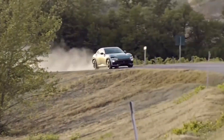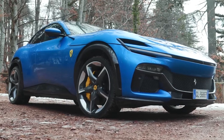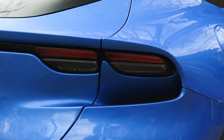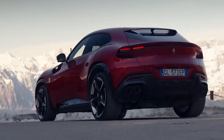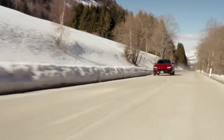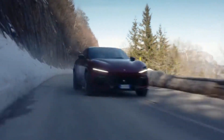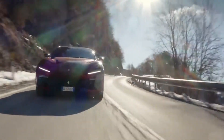The new Ferrari SUV will enter a highly competitive luxury SUV segment, currently dominated by brands like Lamborghini, Bentley, and Rolls Royce. However, with its powerful V12 engine, advanced technology and safety features, and dynamic driving characteristics, the Ferrari SUV is expected to make a strong impact. The car is likely to be positioned as a high-performance luxury SUV with a premium price tag, appealing to buyers who prioritize both speed and comfort, offering a unique combination of performance, luxury, and exclusivity.